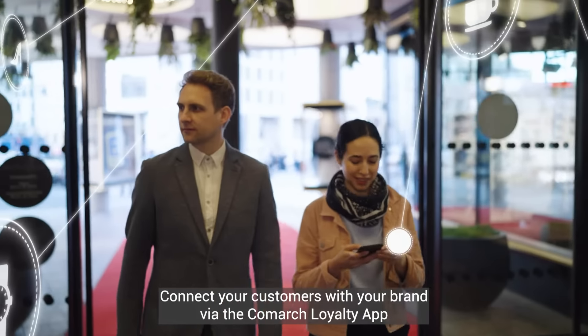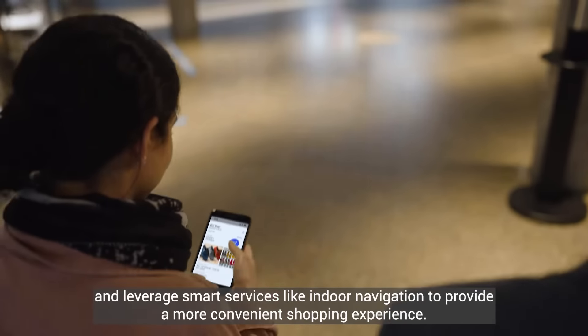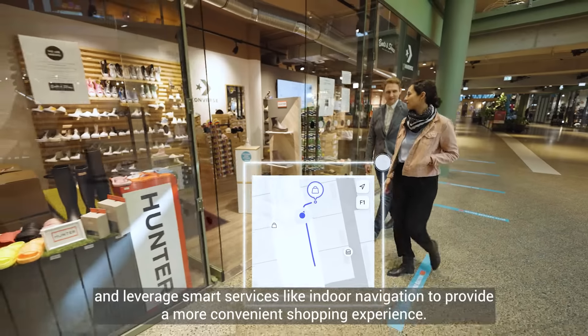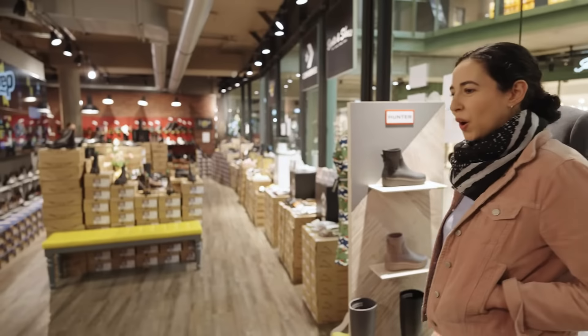Connect your customers with your brand via the Comarch Loyalty app and leverage smart services like indoor navigation to provide a more convenient shopping experience.